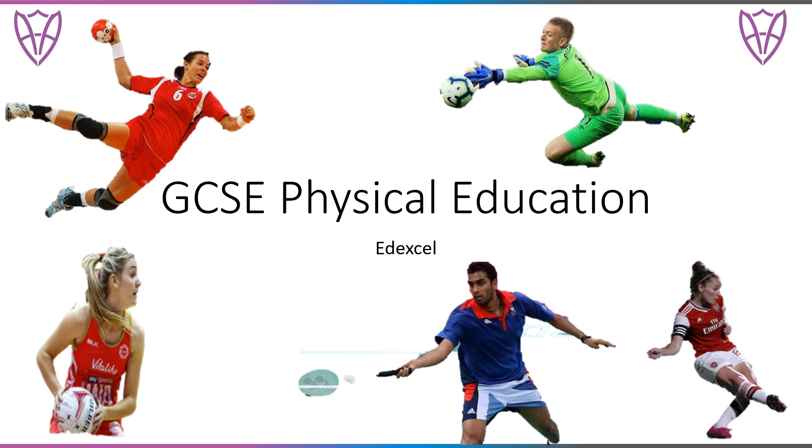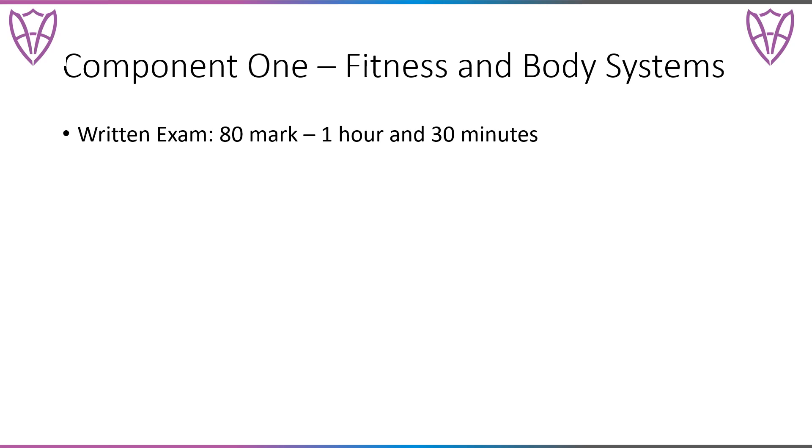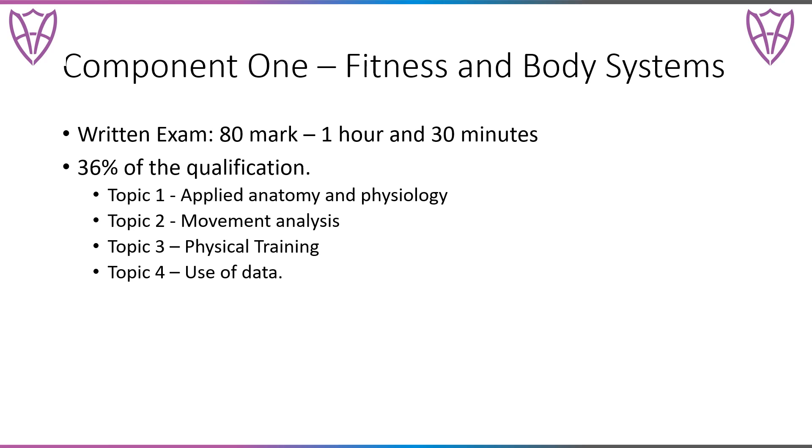The course itself is made up of four components. Component one is based on fitness and the body systems. This will be a written exam for one hour and 30 minutes taken at the end of year 11. The exam itself is worth 80 marks and is 36% of your overall qualification. The exam is split into four topic areas and you are assessed on all four topic areas throughout this exam.